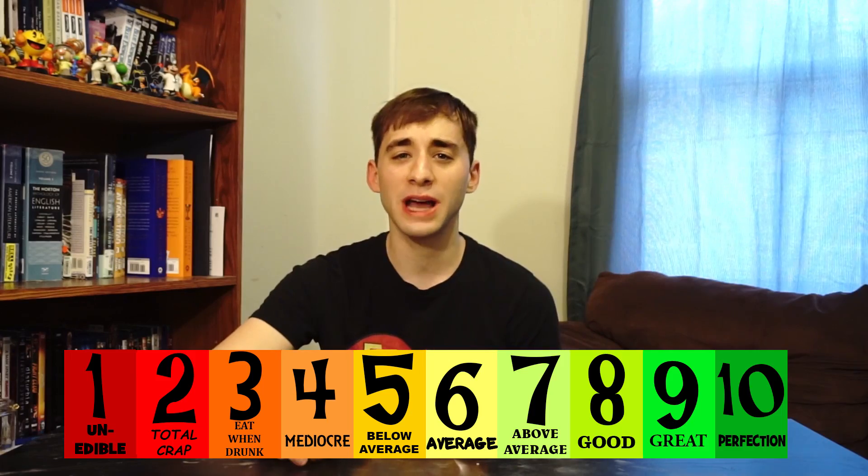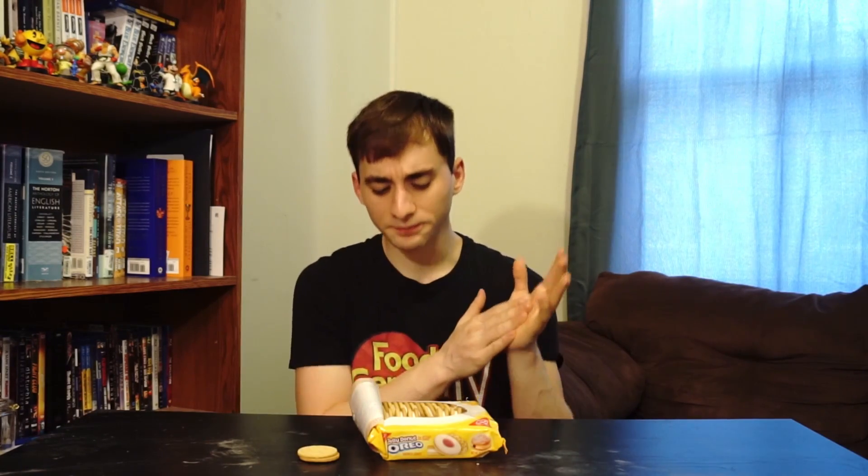We're going to go straight into the rating. On a scale of 1 to 10, I will give the Jelly Donut Oreos a 7 out of 10. I wouldn't say they're the worst Oreo, they're not the best Oreo, but they are definitely good on their own. Does it taste like a jelly donut? Does it remind me of a jelly donut? Yes — they definitely went for what they were going for. Personally I am not a big fan of jelly donuts; I like filled donuts more, like cream filled. But it definitely tastes good — the standard crunchy vanilla cookie with the icing in the middle and a grape, raspberry, or strawberry jelly flavor from a donut.